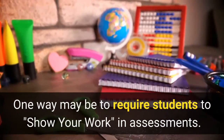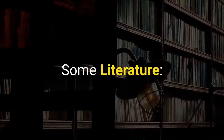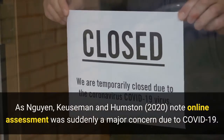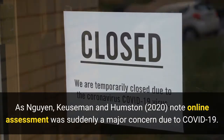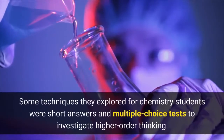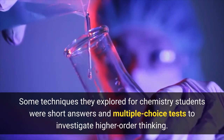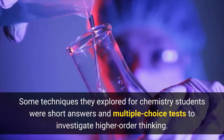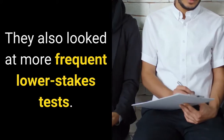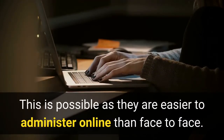One way may be to require students to show their work in assessments. Some literature: as Nguyen, Cusaman and Humpston note, online assessment was suddenly a major concern due to COVID-19. Some techniques they explored for chemistry students were short answers and multiple-choice tests to investigate higher order thinking. They also looked at more frequent lower-stakes tests, which are easier to administer online than face-to-face.